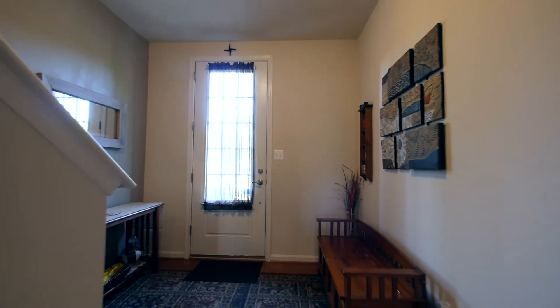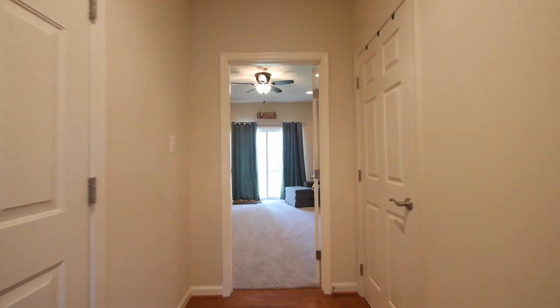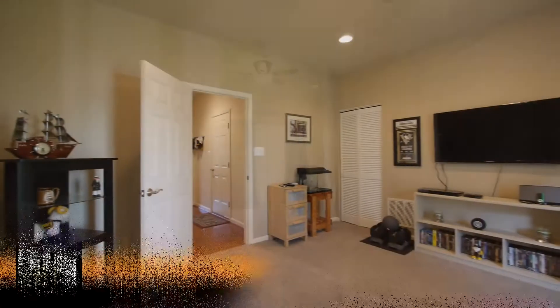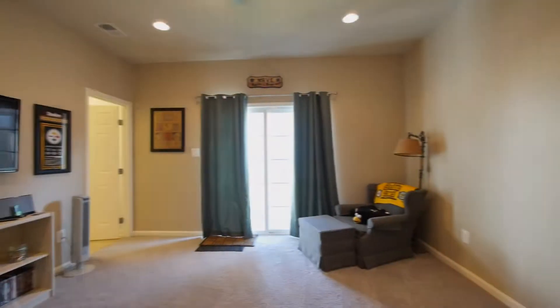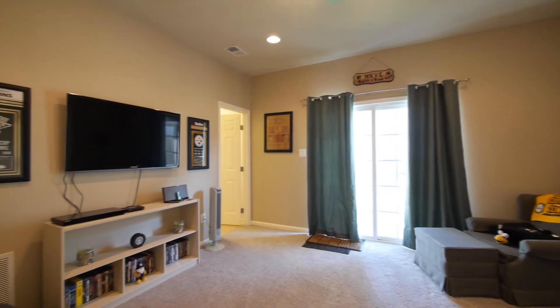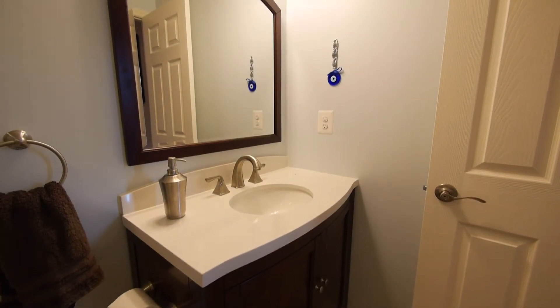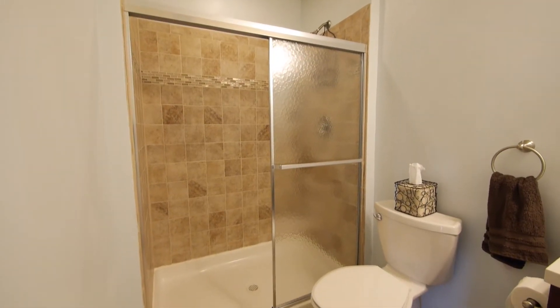This home boasts some incredible features like a hardwood floor foyer that leads past the entrance to the one-car garage and into the large carpeted multi-function room. This room can be used as a family room or a fourth bedroom. The space features a large closet, access to the backyard through a patio door, and a full bath with porcelain tile floor and shower highlighted with a glass accent.